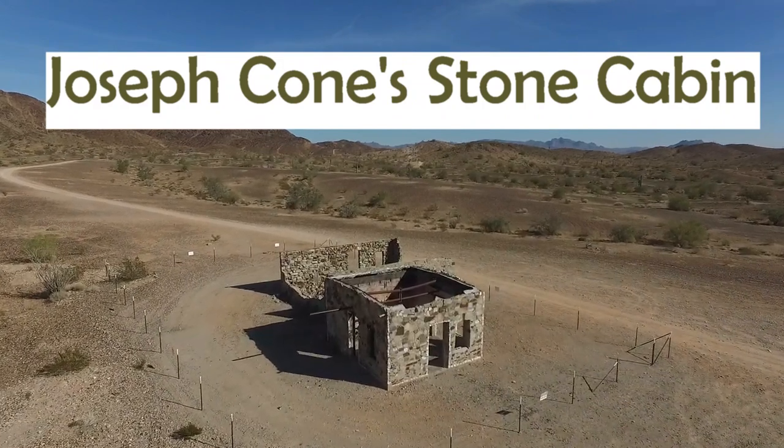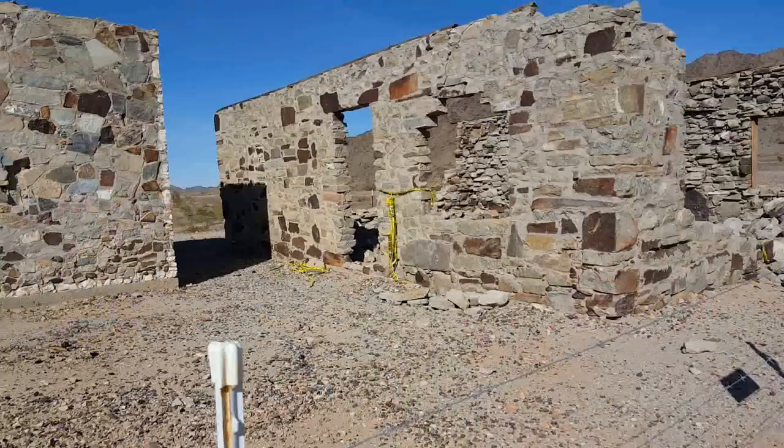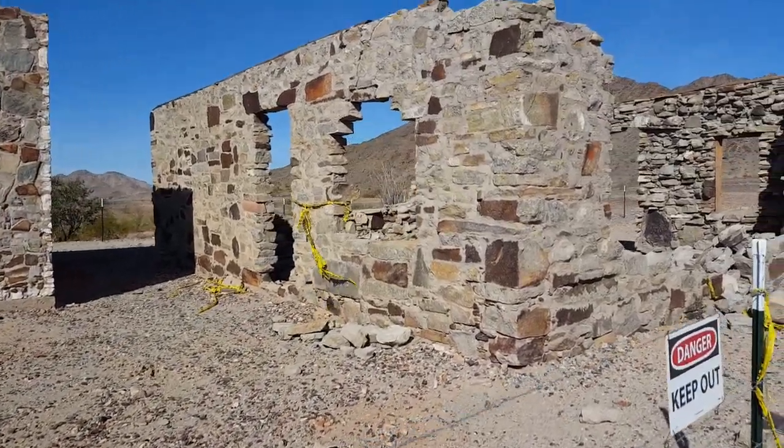This is Joseph Konyay's stone cabin. He used to make ironwood bowls and lampstands. One of the buildings was his house and one was his workshop.